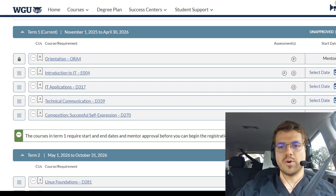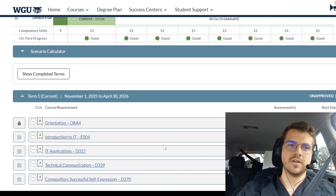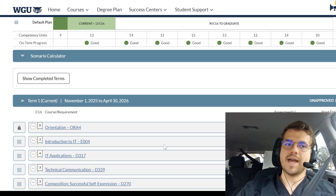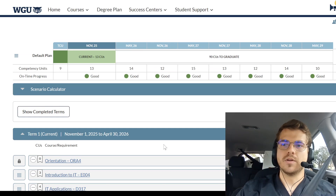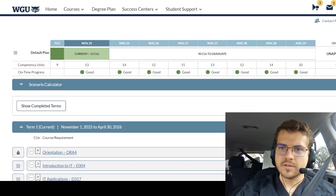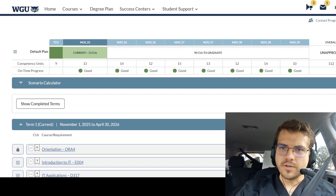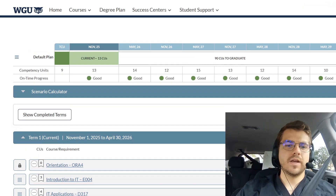It's broken up into different terms. I actually haven't started yet — I start November 1st. I don't know that I'll have early access to it; it's October 15th now. But I need 112 credits overall, and I actually started with 9. I'm just going to go over which classes there are.